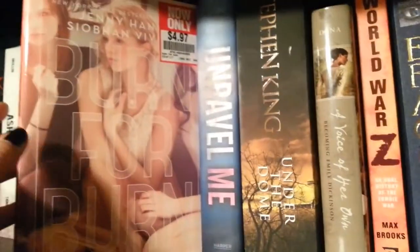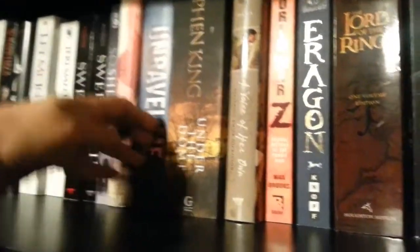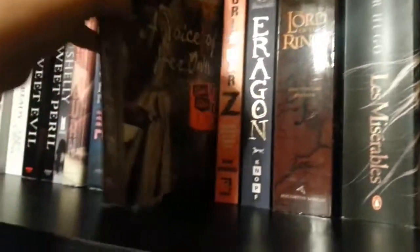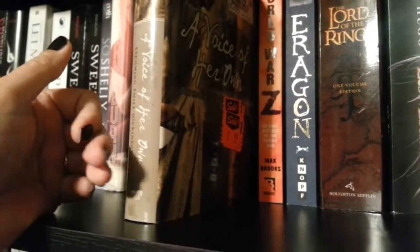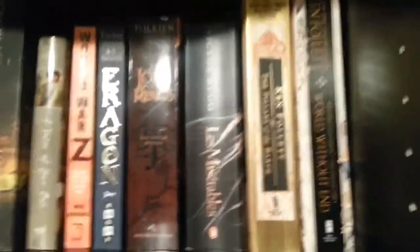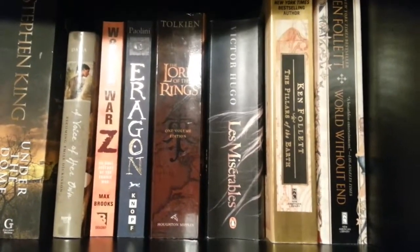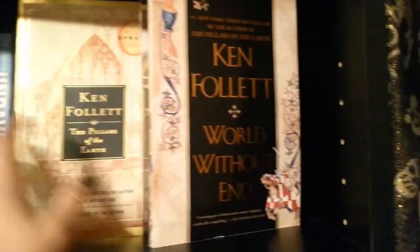Shelley by Ty Roth — a lot of these I've just hauled recently. Burn for Burn. Unravel Me, which I'll be reading very soon. This one's a big one — Stephen King, Under the Dome. Then I have A Voice of Her Own: Becoming Emily Dickinson. I don't know who wrote that, it's a Harper Teen though. And then I got World War Z. Aragorn. Lord of the Rings — it's the complete one volume edition, I've had that forever. Then I have Les Miserables by Victor Hugo. And then I have the two Pillars of the Earth books, which I got just recently too, and those are huge books.